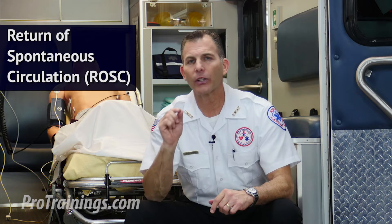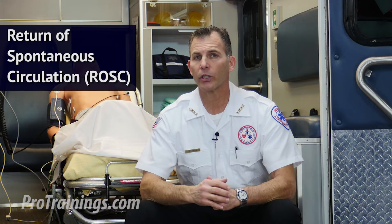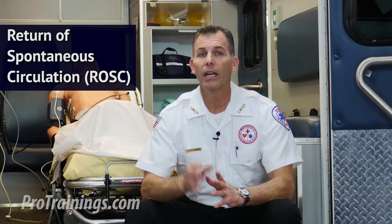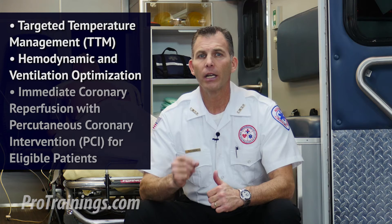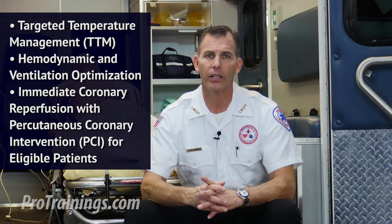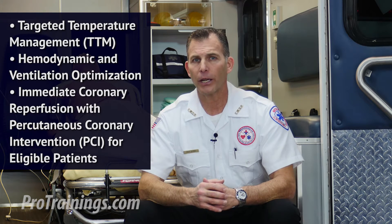Every healthcare system should implement a comprehensive and multidisciplinary system of care in a universal and consistent manner for the treatment of post-cardiac arrest patients in order to assure the very best outcomes. These ROSC programs should address targeted temperature management, hemodynamic and ventilation optimization, immediate coronary reperfusion, and percutaneous coronary intervention — otherwise known as PCI — for eligible patients.